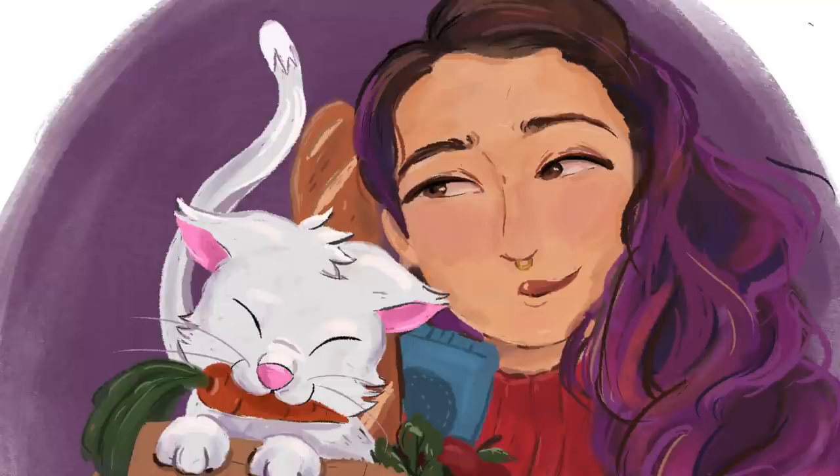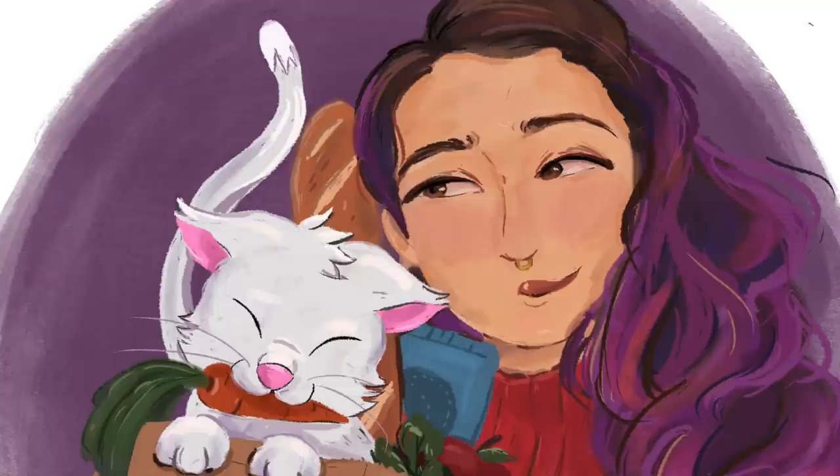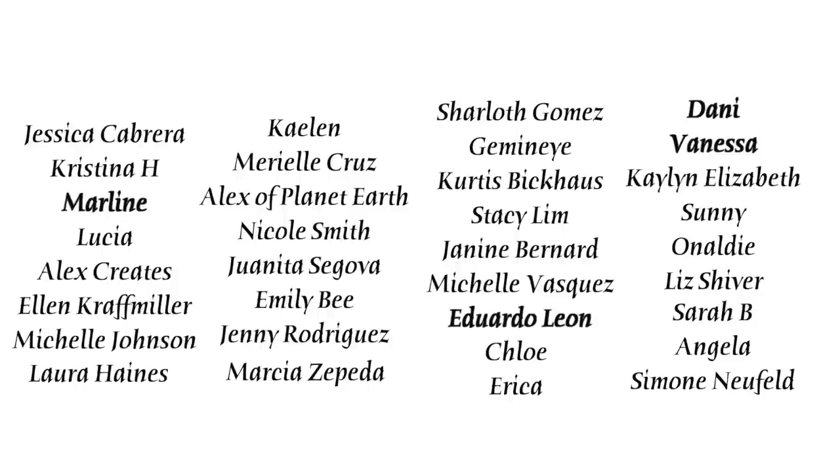Shout out to all my patrons, especially my bodega bosses and my OG bodega babes: Jessica, Christina, Marlene, Lucia, Alex Creates, Alan, Michelle, Laura, Katelyn, Mariel, Alex with Planet Earth, Nicole, Juanita, Emily, Jenny, Marcia, Charles, Gemini, Curtis, Stacy, Janine, Michelle, Eduardo, Chloe, Erica, Danny, and Vanessa. You guys are the absolute best and these videos are made possible with your support. If you want to support me non-monetarily, just subscribe and stick around to watch another video — it shows YouTube that you like my content.